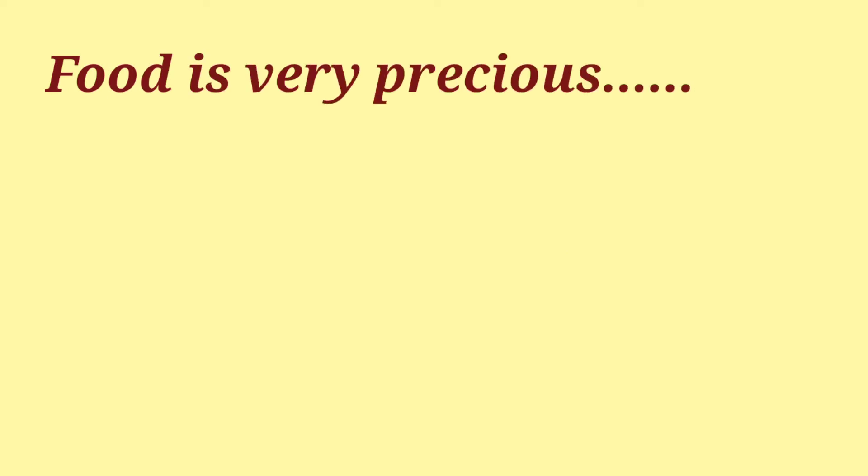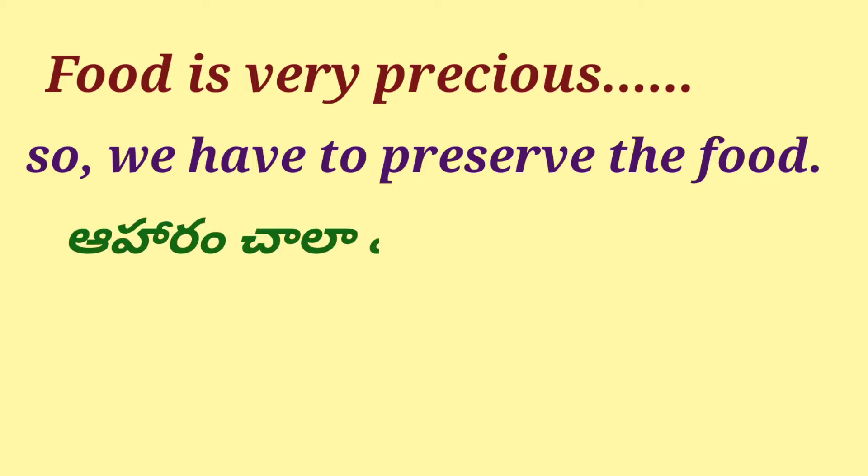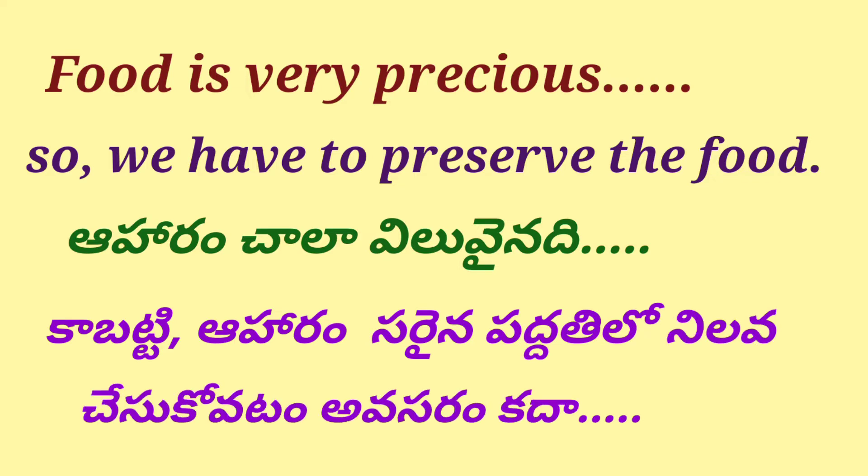Food is very precious. So, we have to preserve the food. Aharam chala viluvayinadhi. Kabaatti aharam sarayna paddhethelu nilavachezkootam avasaram kada?